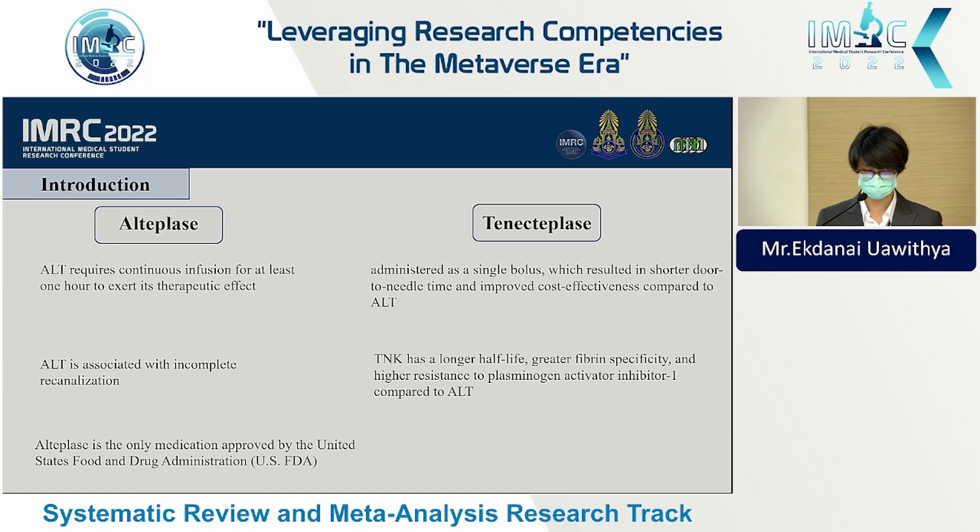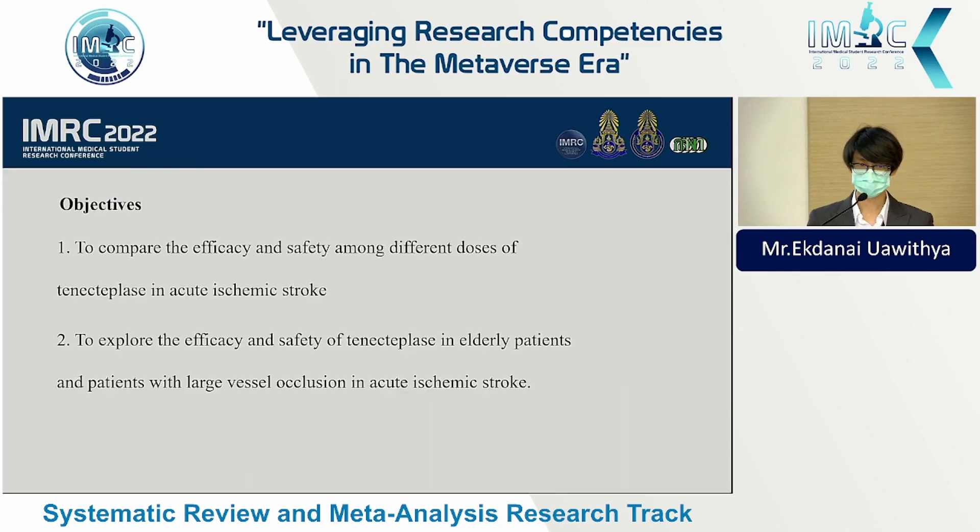Tenecteplase has been extensively studied and has demonstrated non-inferiority to alteplase. However, the optimal dose of tenecteplase in acute ischemic stroke has not yet been established. Our objectives are to compare the efficacy and safety among different doses of tenecteplase in acute ischemic stroke.